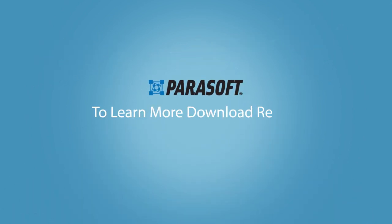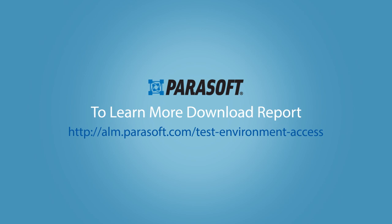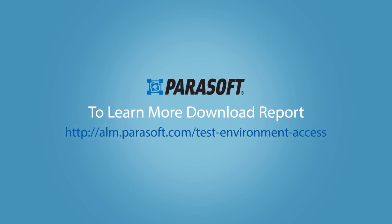To learn more about how service virtualization can resolve test environment access constraints in your organization, download the complete report.